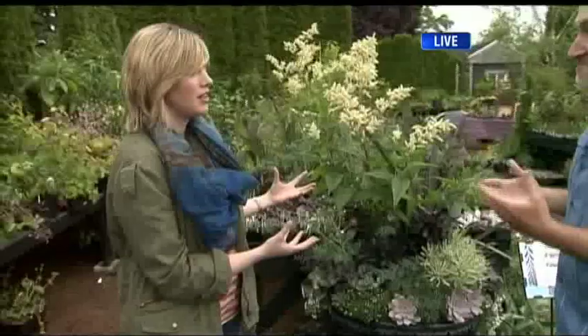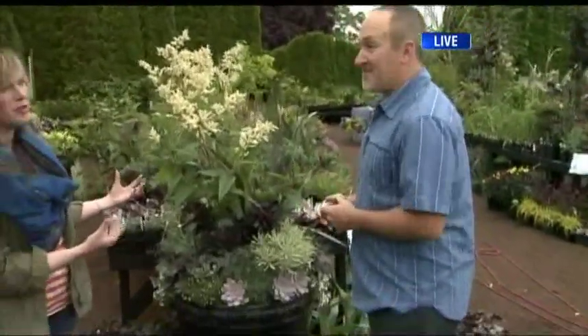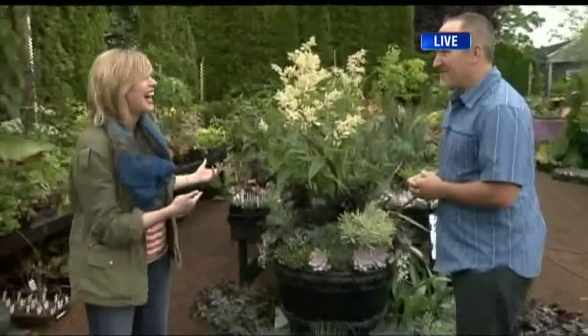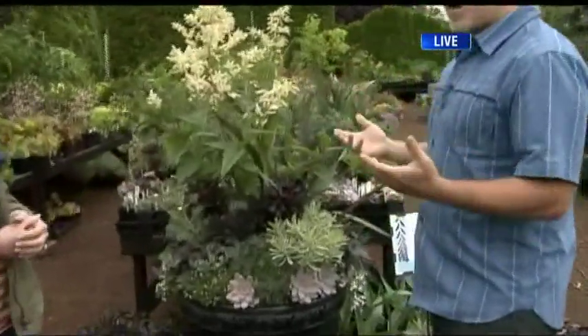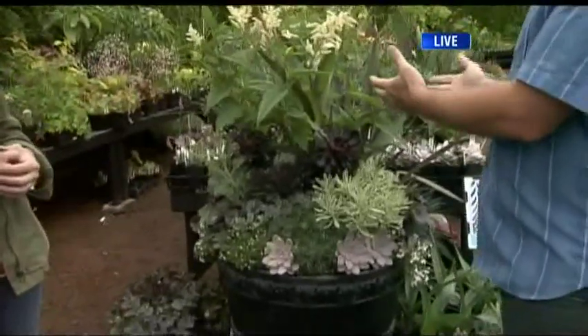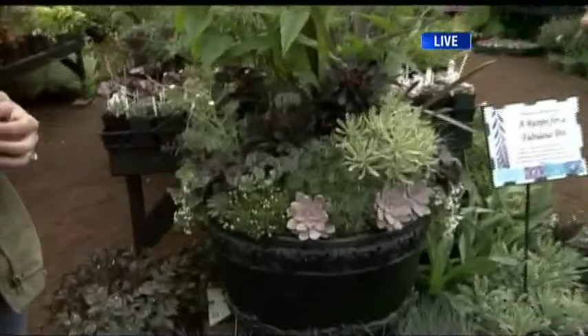Give it some water once, twice, three times a week depending on how hot it is. Could someone like me keep this alive? You could probably keep this alive if you just pay attention to it. You'll be out there drinking your wine, relaxing after a long day, hanging out with your pot. And then you can see when the pot looks a little bit dry, your plants are wilting a little bit.